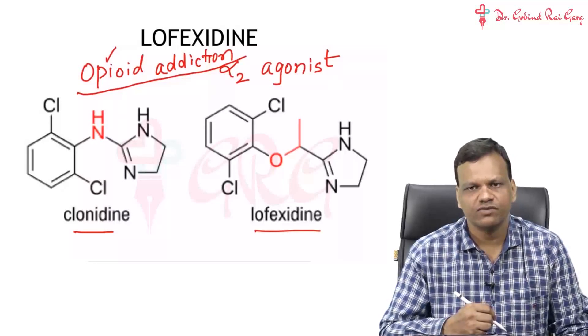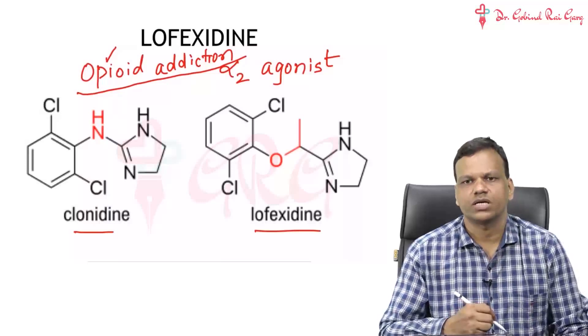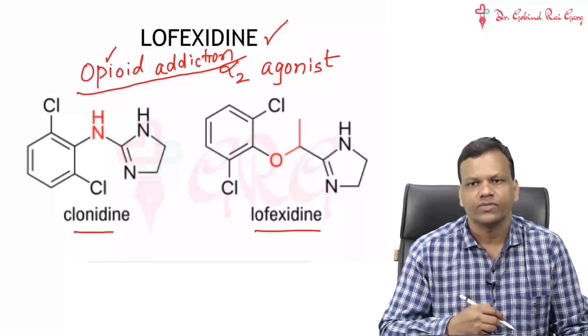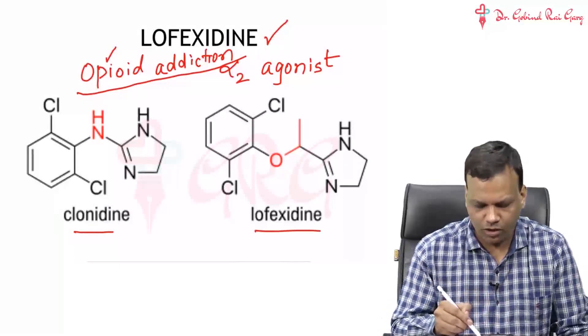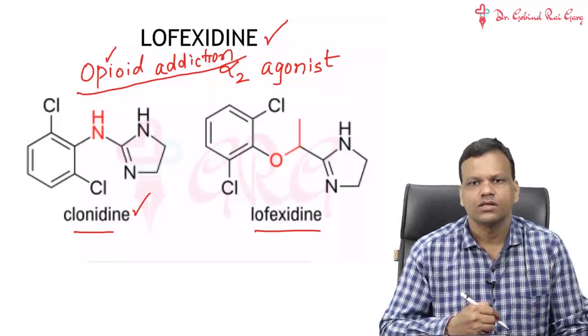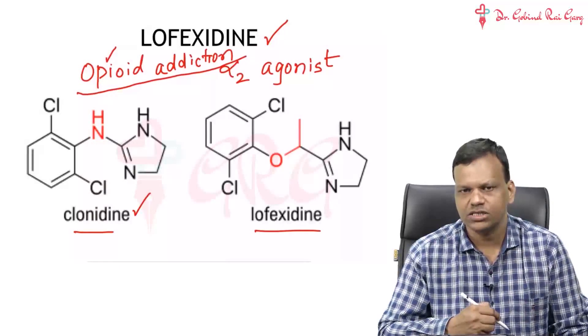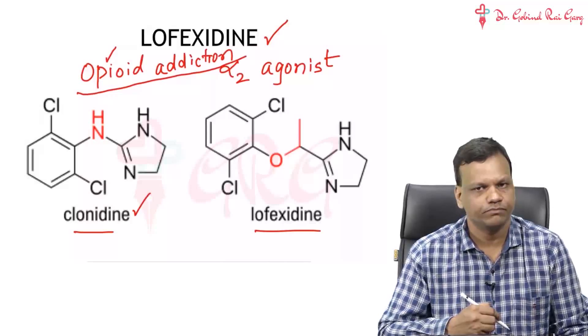We have to give some drug which decreases sympathetic activity so that withdrawal symptoms do not occur. The drug approved for this is Lofaxidine. The advantage of Lofaxidine over Clonidine — which can also be used — is that it has lesser chances of causing hypotension as compared to Clonidine.